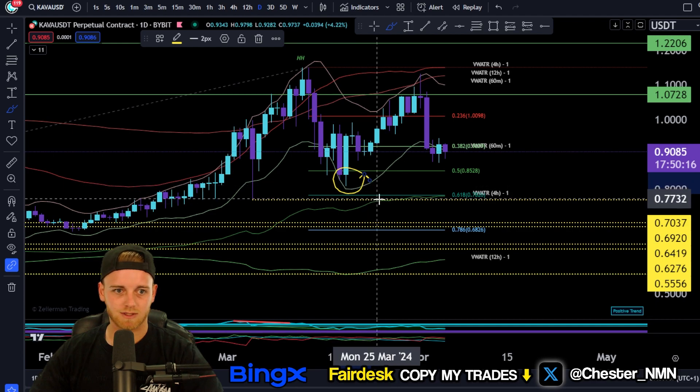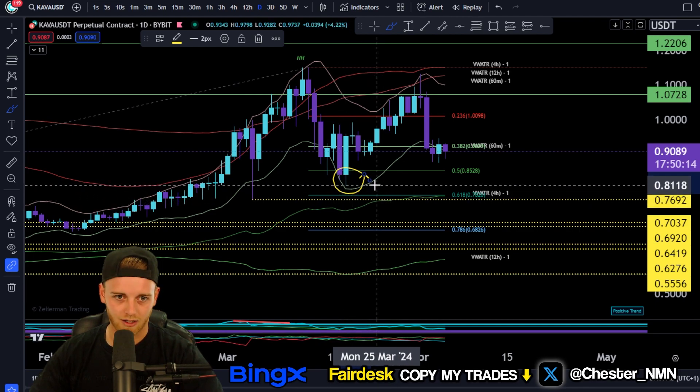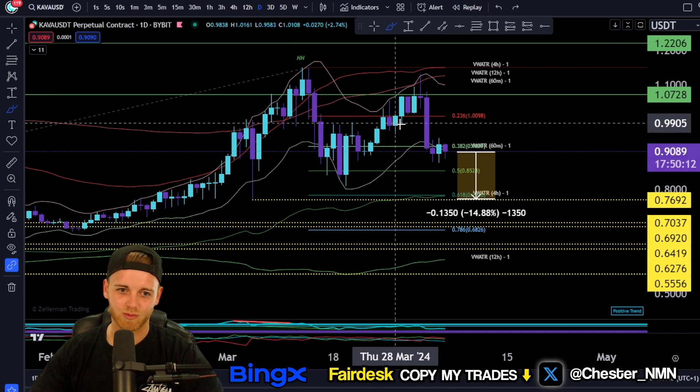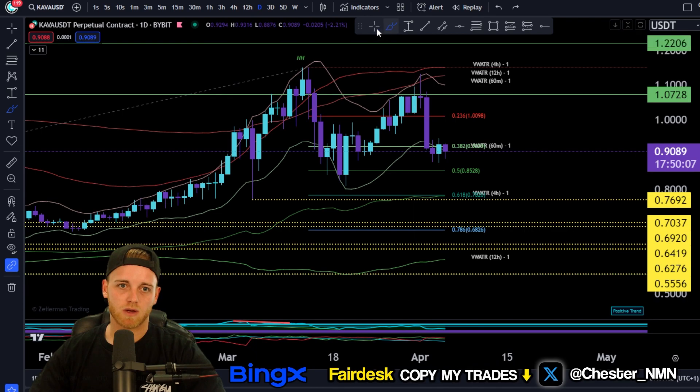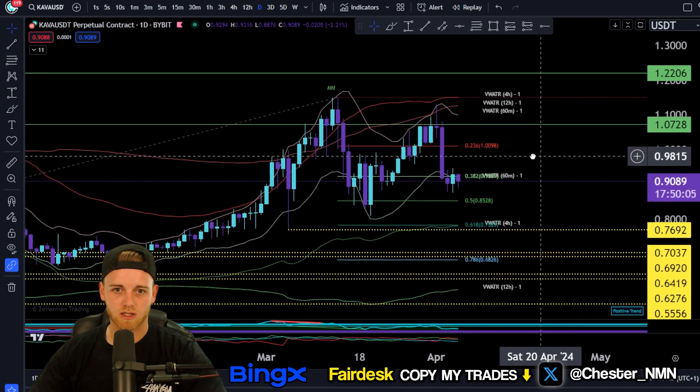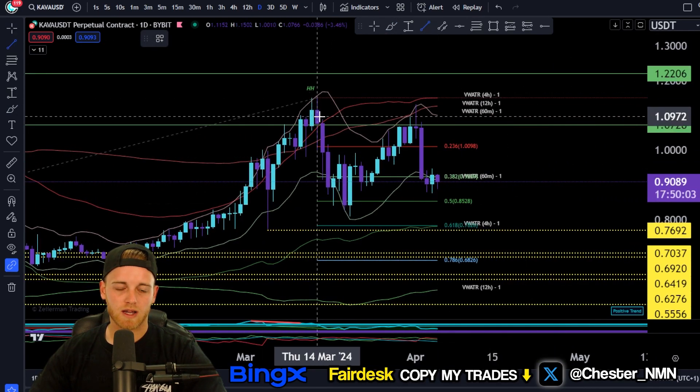Back to the video. If you do break this high, you will have a new confirmed higher low — not too much higher than the one already set, but still a higher low nonetheless. The more higher lows you set, the more bullish it is and the more valid this area becomes overall.